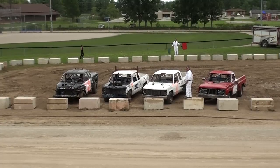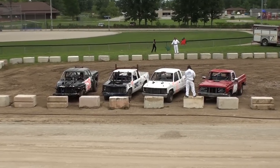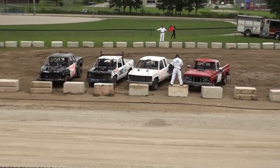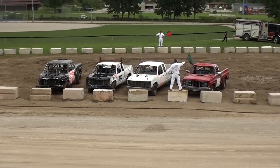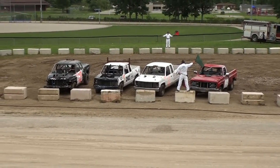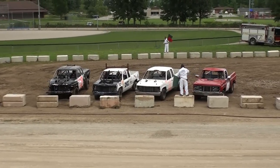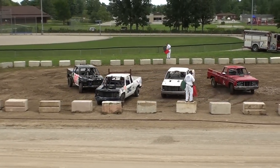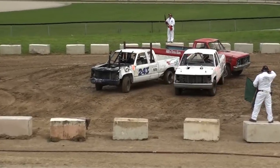Everything's ready to go, we're going to let things go. Ladies and gentlemen, I need you to help me count down — let's go now: 10, 9, 8, 7, 6, 5, 4, 3, 2, 1! And they're going to start moving their trucks here in the 2014 Demolition Truck Derby action.